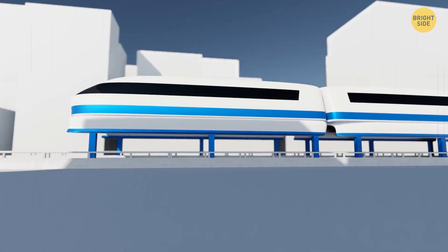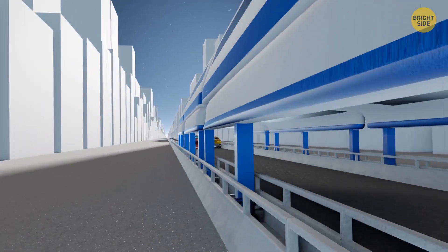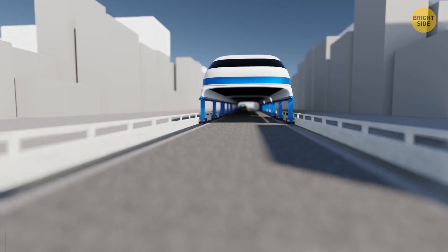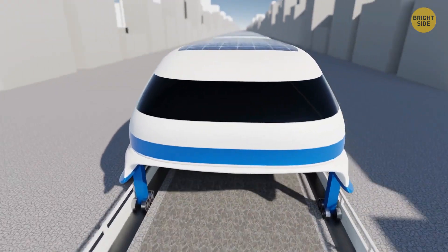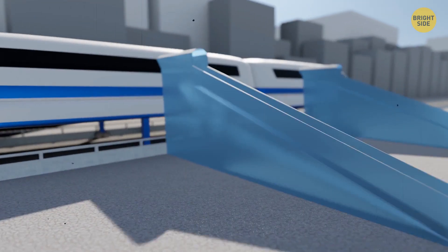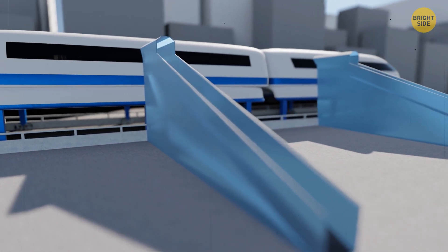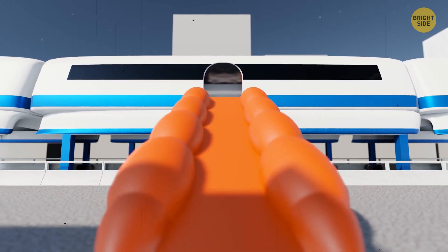The elevated bus itself will move at about 6.5 feet above the road — comparable to riding on the second floor of a London double-decker bus — and it won't interfere with traffic. Regular cars will still be able to drive there. The elevated bus will be all-electric and driven by autopilot. Its roof will have a large area entirely covered by solar panels, and on cloudy days, it'll be powered directly from the rails. Passenger boarding will take place at special stations located above ground.